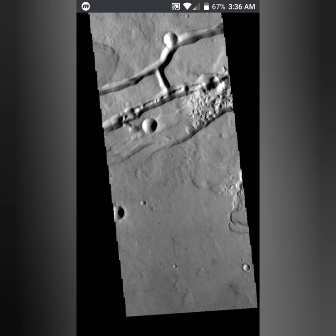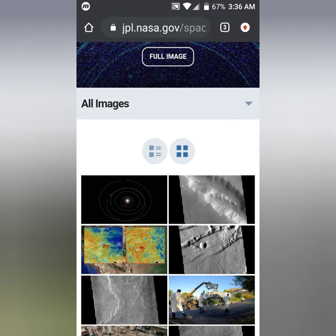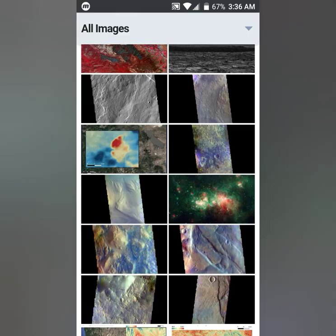This is what I believe they are hiding: Egyptians on the moon. Let me know what you think in the comment section below. Am I losing it or what?